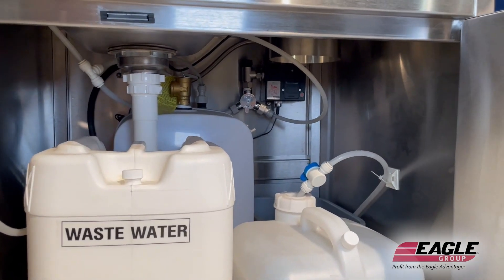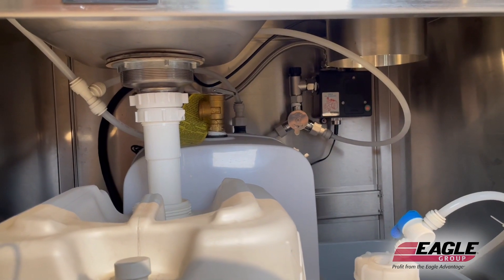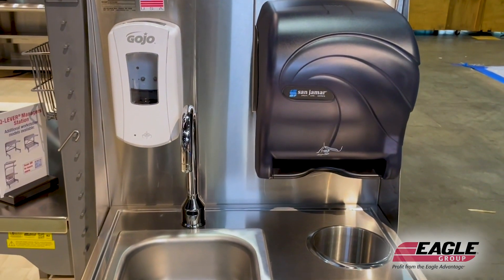Tucked in the back, we have a 1½-gallon point-of-use water heater. This unit connects to a standard 120-volt source, so it's very portable for your applications.